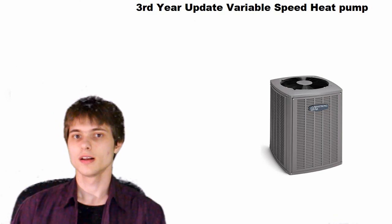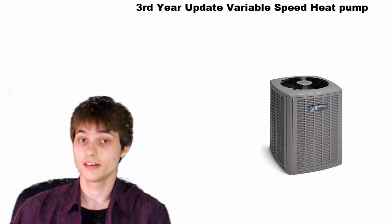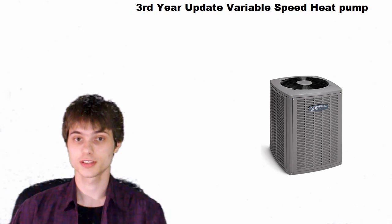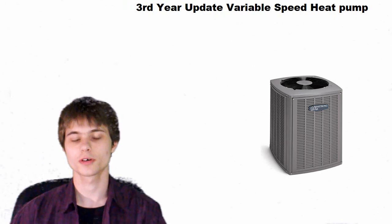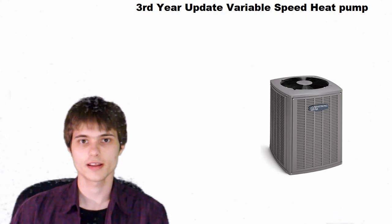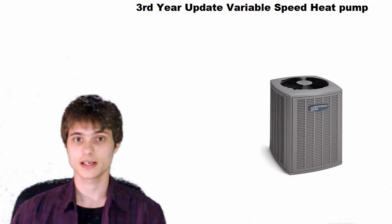Well hello everyone. I wasn't planning on making another video about the heat pump, but you guys keep asking me if it still works. The answer is of course it still works. So it's running right now, we're going to have a look at it, and after that I've got to clear up some misconceptions that everybody keeps having about this thing.